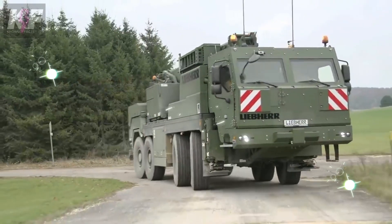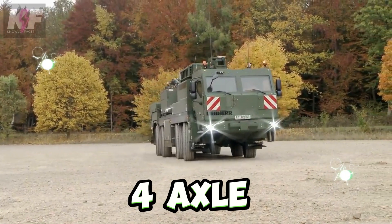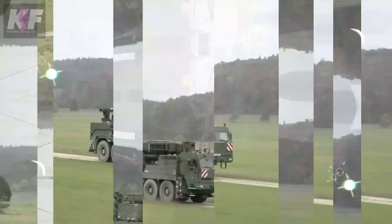Nestled within the ranks of military logistics, the Liebherr GBKF stands out as a formidable armored recovery and crane vehicle. Riding atop its four-axle all-terrain crane chassis, it boasts unparalleled off-road capabilities and agility, essential for navigating challenging environments.